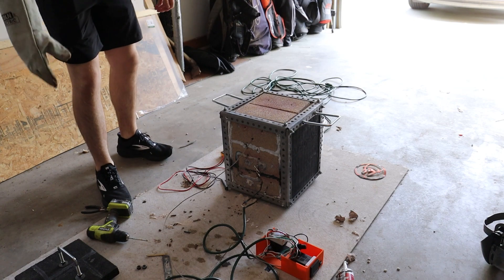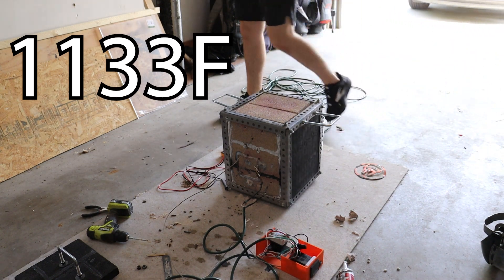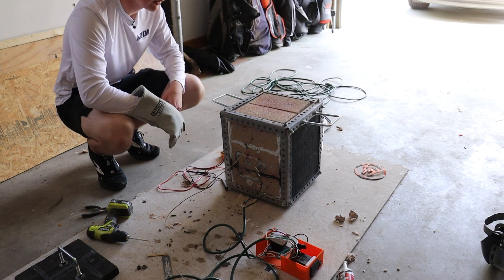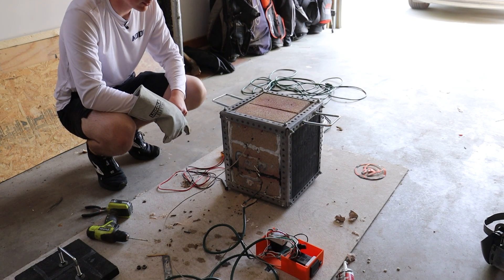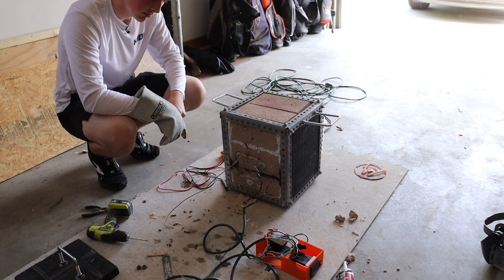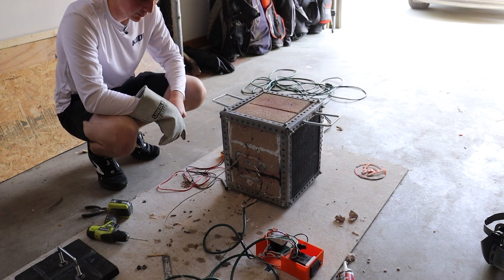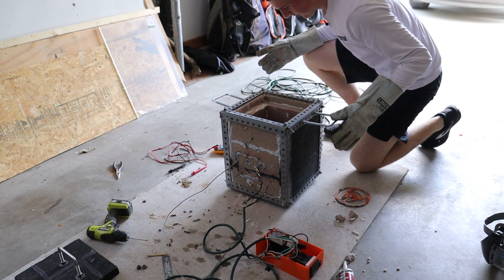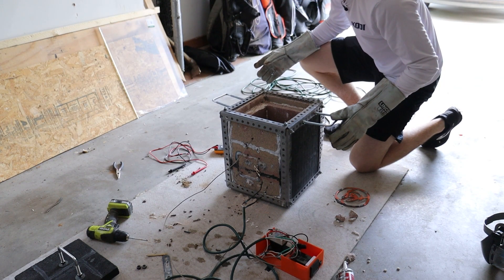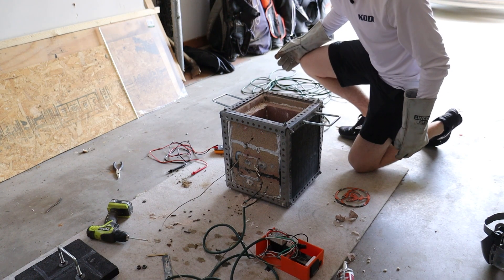Good news: we broke the record — we got to 1133 degrees. But when I came out at the two hour 33 mark it was at 700 degrees, which means it turned off somehow. For the bad news: I don't know what happened. I don't know why it turned off. It doesn't make sense. I'm not seeing any open circuits.